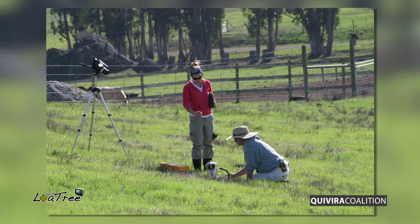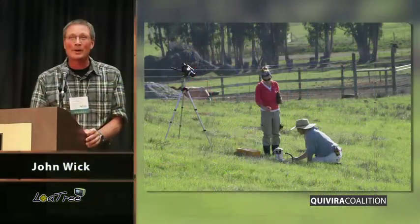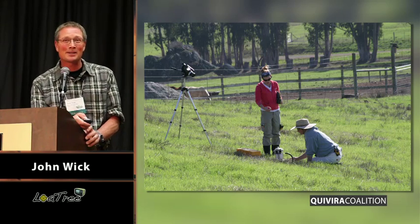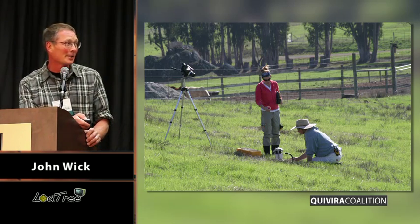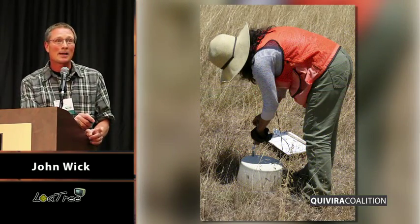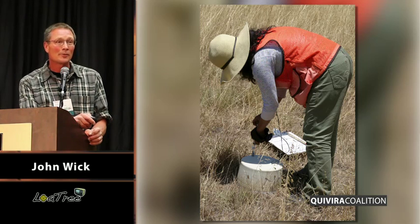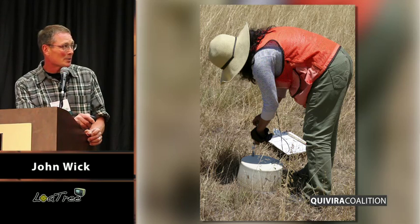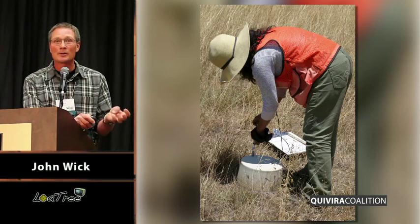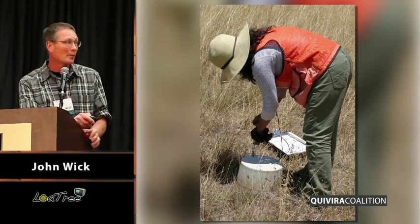Prior to every treatment, we go out and do soil sampling down to a meter deep, typically three to nine locations per plot. We now have over a thousand soil samples waiting to be dried and analyzed at the laboratory — a phenomenal dataset. Every week we use an infrared gas analyzer to measure the respiration of carbon dioxide from the soil system, as well as monthly samplings of nitrous oxide and methane. We also have full-time data loggers measuring temperature and moisture in all of the plots.